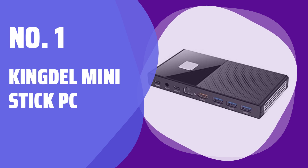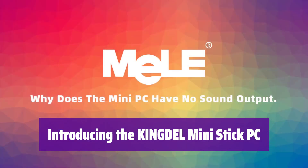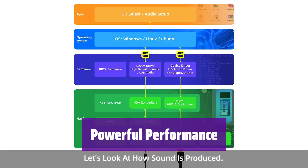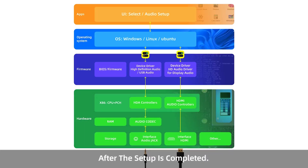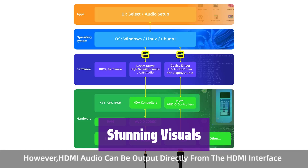Number 1: Kingdell Mini Stick PC. It's small, powerful, and ready to boost your productivity. This mini PC packs a punch, fitting seamlessly into your workspace. It features a Celeron N5105/N6000 processor, delivering smooth multitasking and fast processing speeds. Experience seamless performance for all your daily tasks. Enjoy crisp, clear visuals with support for 4K resolution at 60Hz, perfect for watching videos and working on graphics-intensive projects.